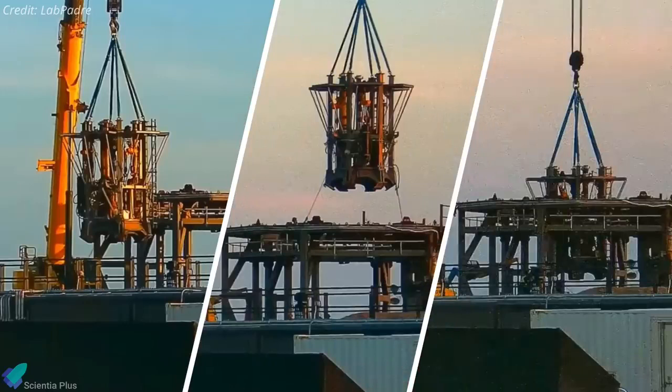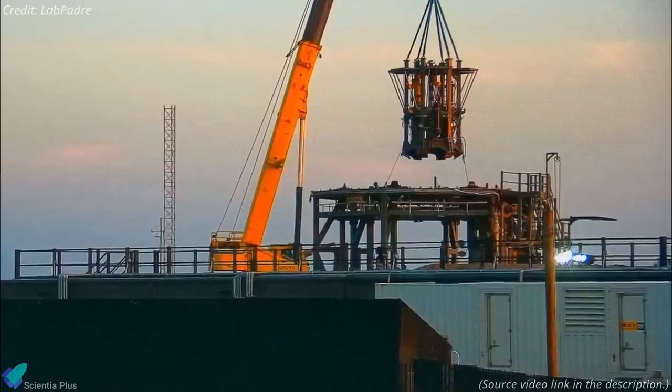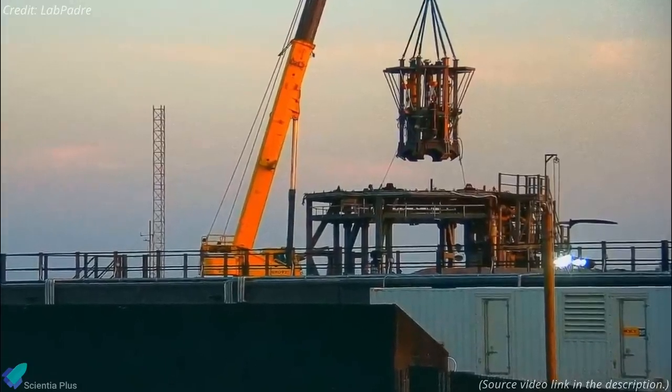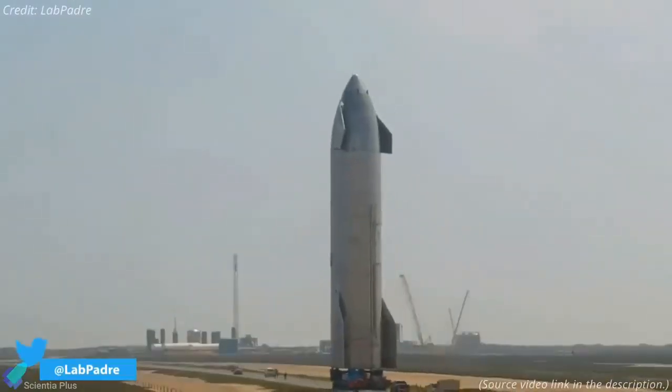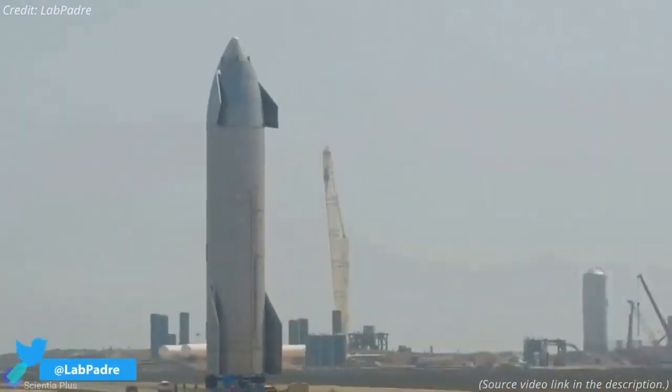This is because a thrust simulator is waiting for the arrival of SN15 on the suborbital launch pad A to test the newly designed thrust puck. The hydraulic pistons of the thrust simulator will press against the base of the vehicle to mimic the force of a Raptor engine. If SN15 can handle this force without any issue, SpaceX will then mount the Raptors onto the rocket.